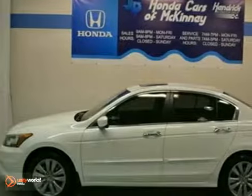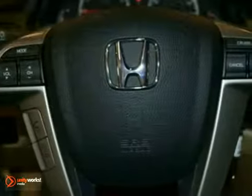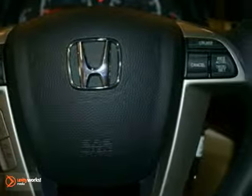Here's a 2012 Honda Accord EXL. This vehicle has a lot to offer, including a V6 engine, fog lights, and chrome dual exhaust.